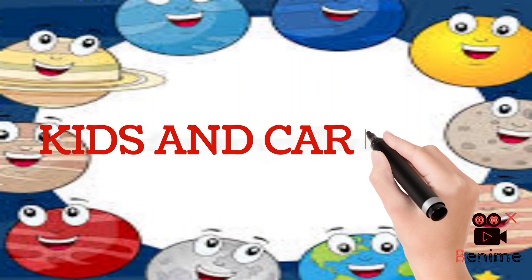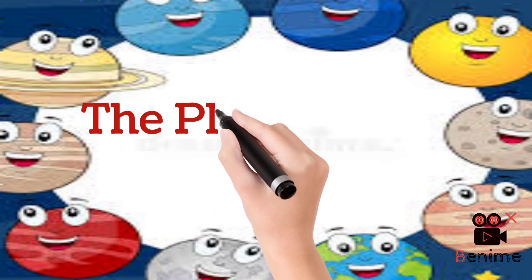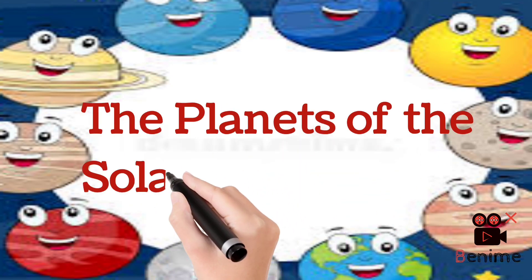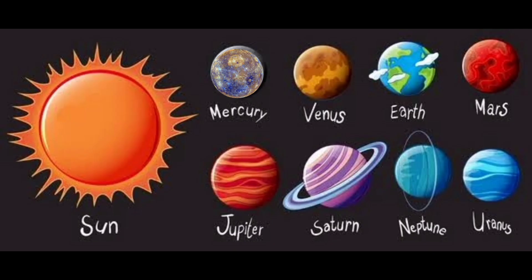Hello kids, welcome once again to Kids in Cartoon channel. Today we are going to study about the planets of the solar system. Let's get started.